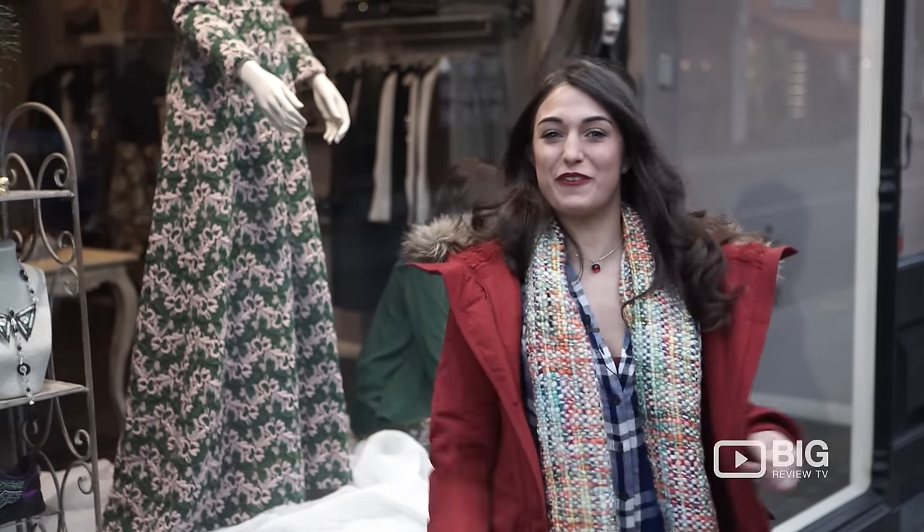Hello, I'm Cherie and you're watching Big Review TV. We are heading into Annalena Boutique and I'm very excited. This is a range of stunning Italian pieces. Let's go have a look at what they've got today.